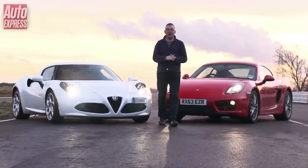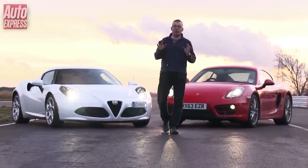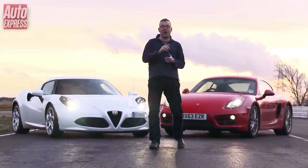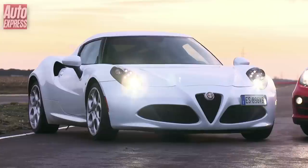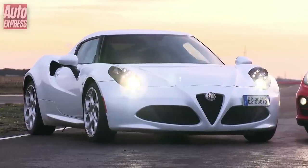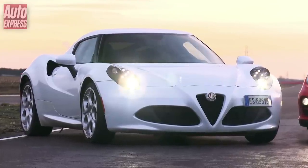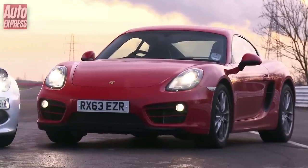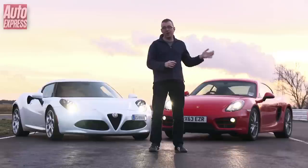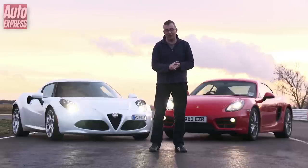Incredibly, given how different they are to drive, this pair recorded an identical lap time around our test track — the first time that's ever happened. So what's going to win our track battle? Well, the Alfa is beautiful, has loads of grip and fantastic body control. But unfortunately it lacks the sublime chassis communication and fingertip feel of the Porsche. The Cayman is also more practical, cheaper and better to live with day to day. So while we love the look of the Alfa, the all-round abilities of the Cayman make it one of the best sports cars money can buy — and it wins this track battle.